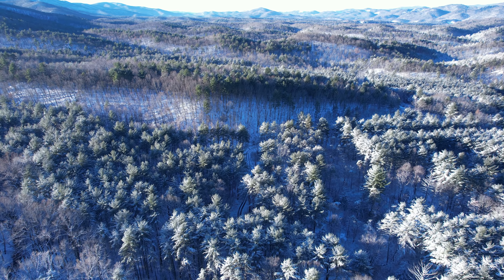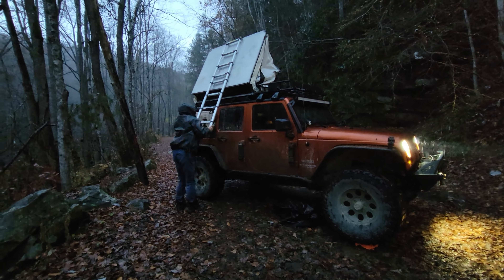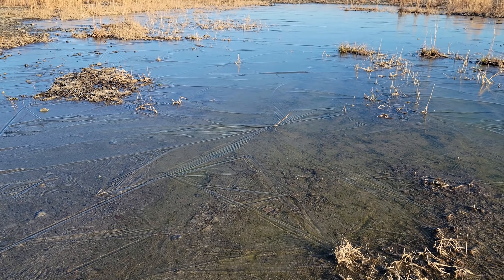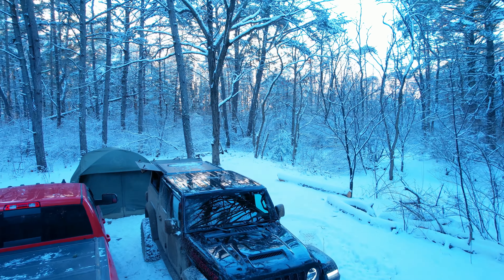For three to four months out of the year, winter comes along. And with that comes rain, wind, snow, freezing temperatures — and why would anybody want to camp in something like that?